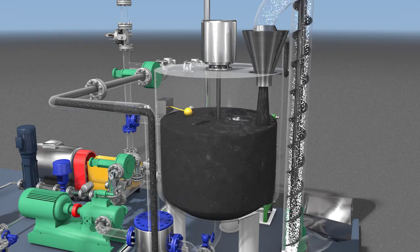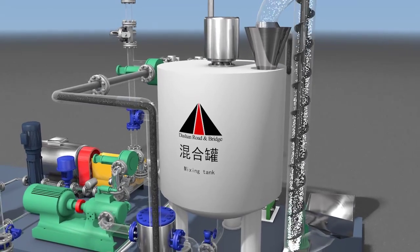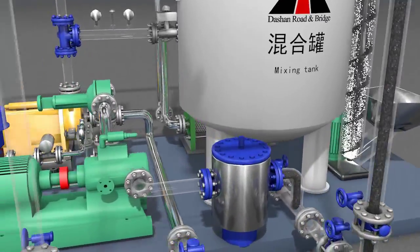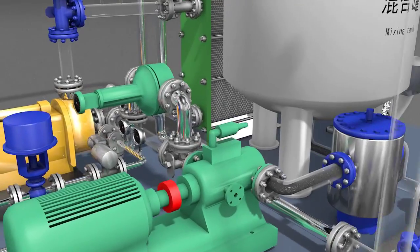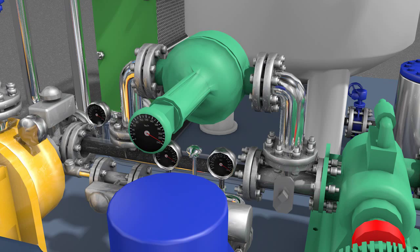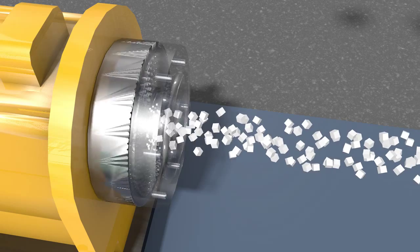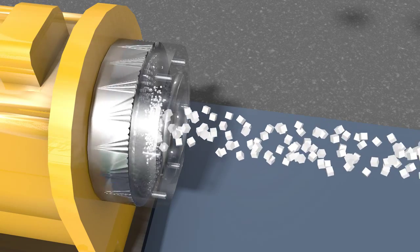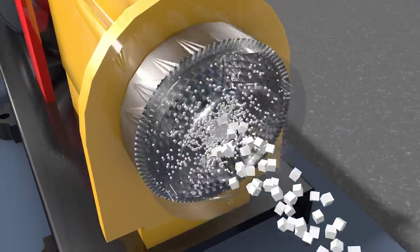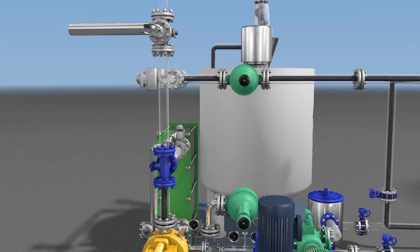The control system automatically adjusts and guarantees the real-time ratio of asphalt and SPS. The production pump conveys the medium inside the mixing tank to the colloid mill, where the colloid mill cuts the modifying agent into fine particles so as to accelerate the dispersion and dissolution of the modifying agent in the asphalt, improving production efficiency and product quality of the modified asphalt.